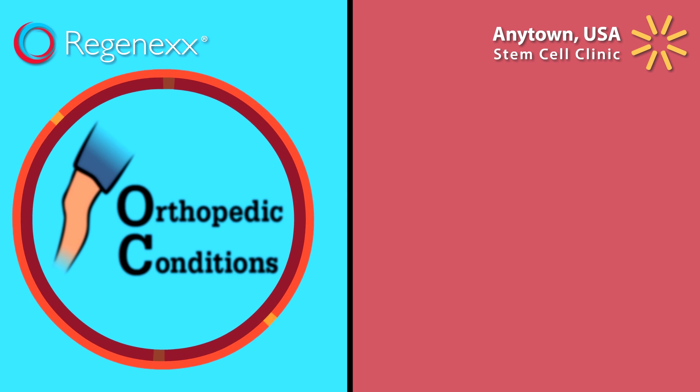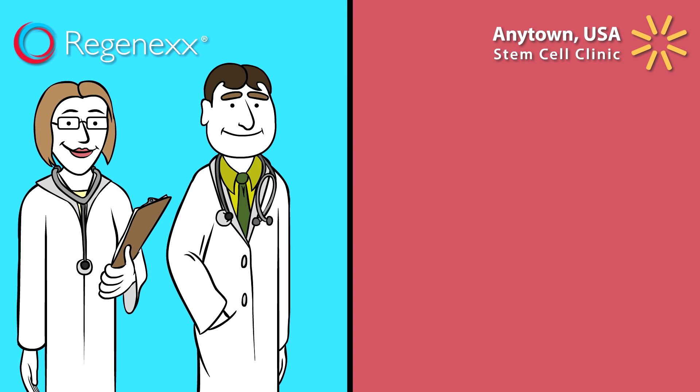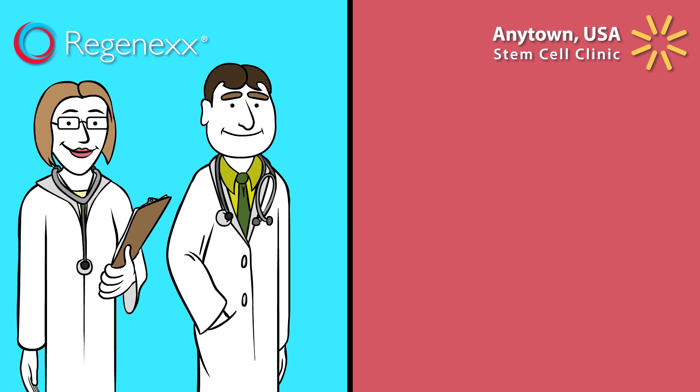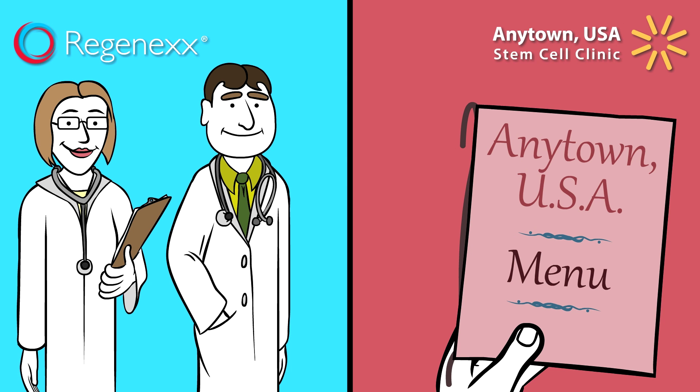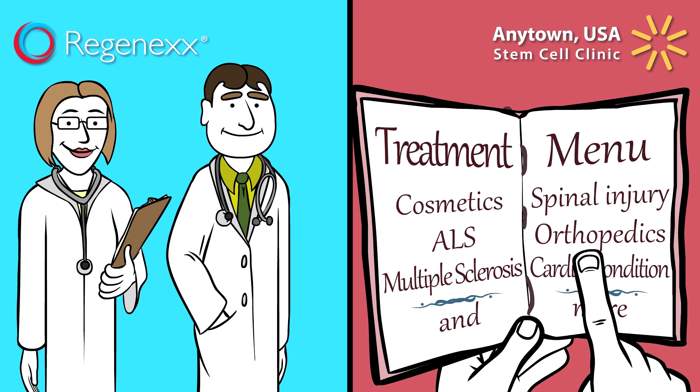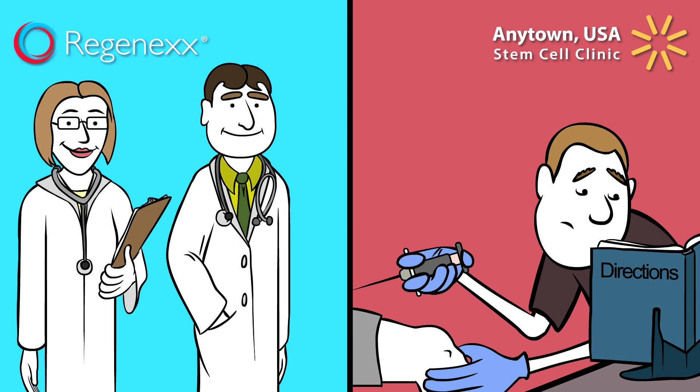Regenexx is 100% focused on treating orthopedic conditions. All of the doctors in the Regenexx network are hand-picked musculoskeletal experts who receive continual training on Regenexx-developed techniques. The Anytown USA Clinic treats all kinds of ailments. Orthopedic problems are just another line item on their menu. The doctors are often minimally skilled in musculoskeletal injections and have little expertise in stem cell treatments.